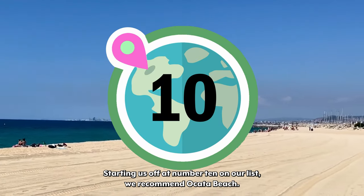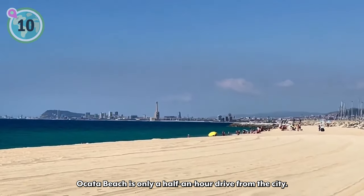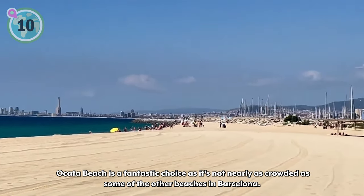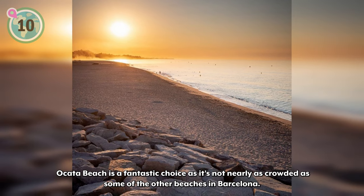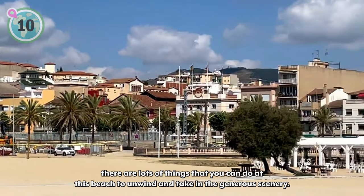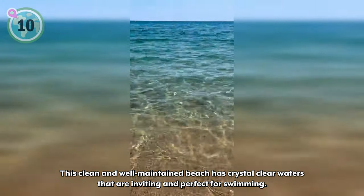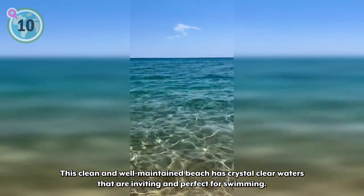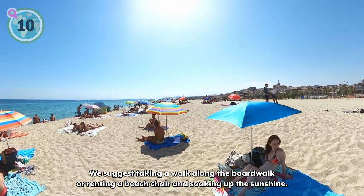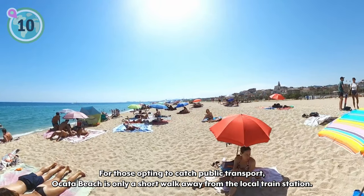Starting us off at number 10 on our list, we recommend Okada Beach. Located in the coastal town of El Masnau, Okada Beach is only a half-hour drive from the city. For those looking for a more peaceful getaway, Okada Beach is a fantastic choice as it's not nearly as crowded as some of the other beaches in Barcelona. With plenty of shops and restaurants nearby, there are lots of things you can do to unwind and take in the scenery. This clean and well-maintained beach has crystal clear waters perfect for swimming. We suggest taking a walk along the boardwalk or renting a beach chair. For those opting to catch public transport, Okada Beach is only a short walk from the local train station.